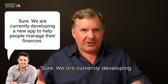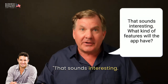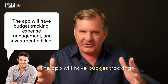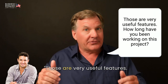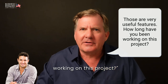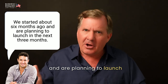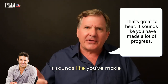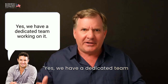[John:] Sure. We are currently developing a new app to help people manage their finances. [Grant:] Well, that sounds interesting. What kind of features will the app have? [John:] The app will have budget tracking, expense management, and investment advice. [Grant:] Those are very useful features. How long have you been working on this project? [John:] We started about six months ago and are planning to launch in the next three months. [Grant:] That's great to hear. It sounds like you've made a lot of progress. [John:] Yes, we have a dedicated team working on it.